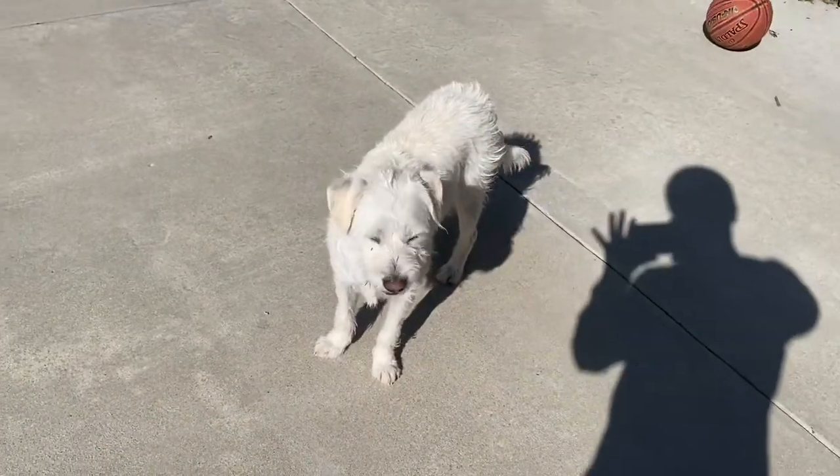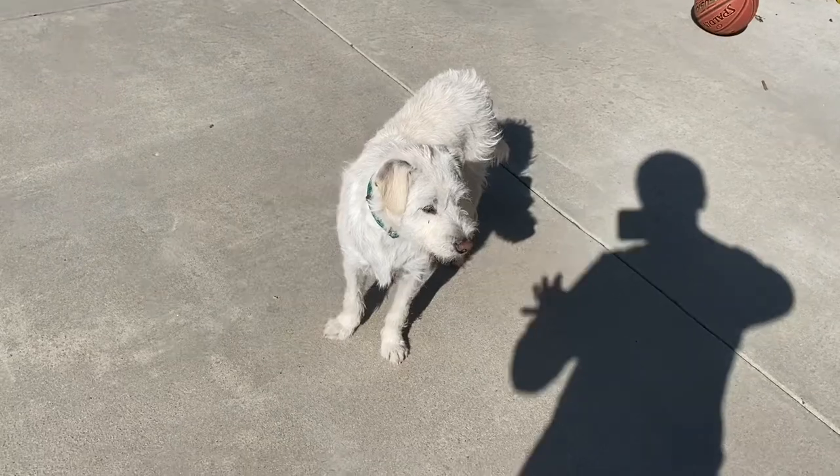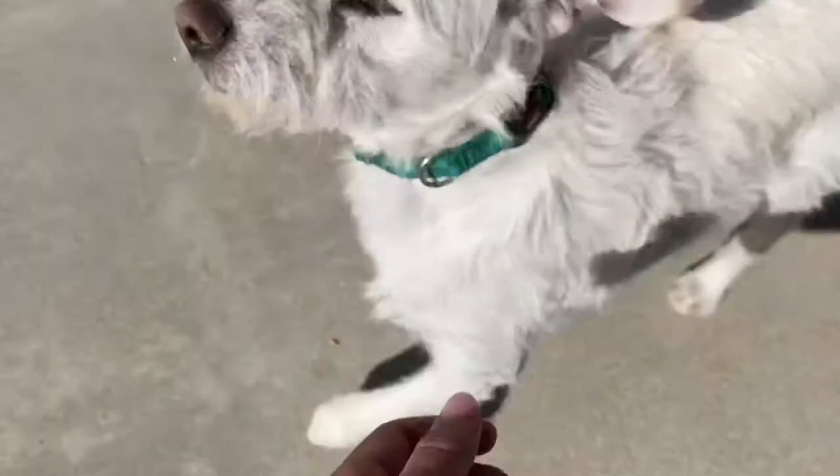Here is Oscar. He's out — we're outside right now. He's a Border Terrier. He's around 8 months old, 8 to 11 months. Here he is.